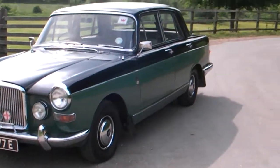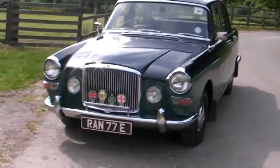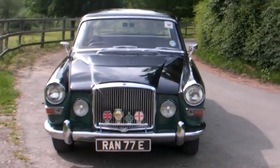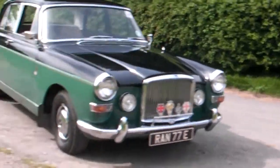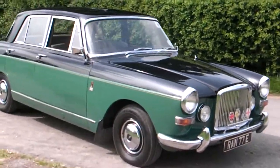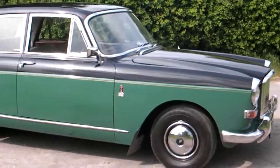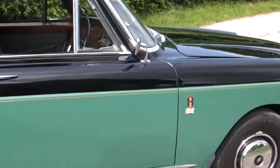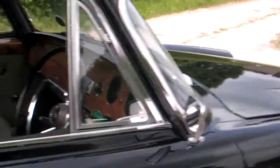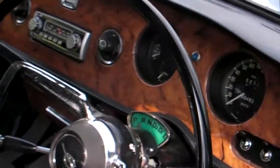She was previously sold by Bradley James Classics ten years ago. The owner had reached a stage where he wasn't driving her so much, and therefore we now have her back. I must say she's in the wonderful condition she was sold in.